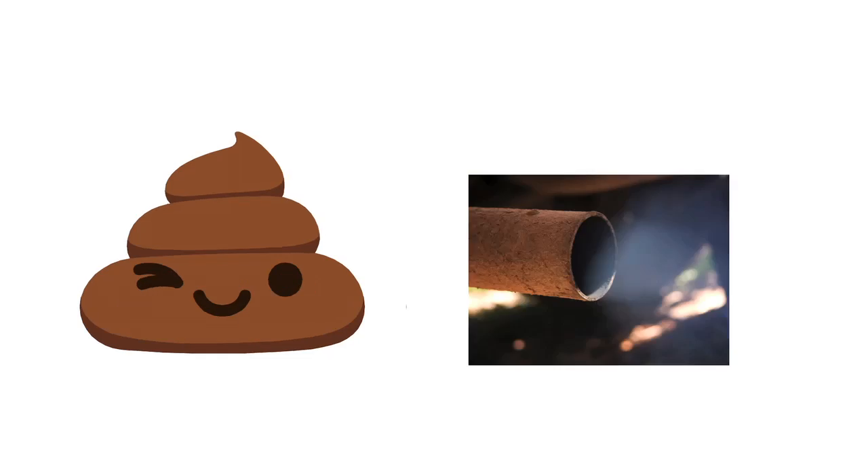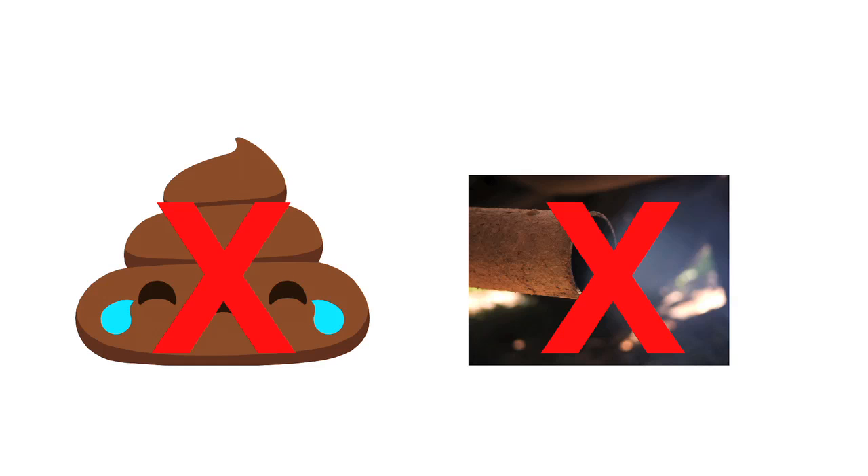Of course, we're not asking you to solve all trash problems. For your project, choose a problem that means something to your team — you'll have more fun learning about trash and designing your solution if you pick something you care about. It's important to know there are a couple of exceptions: for the Trash Trek project, sewage like wastewater, and gases like car exhaust, are not acceptable trash items.